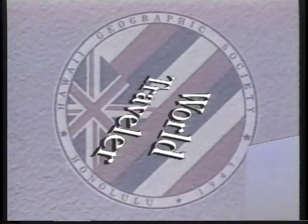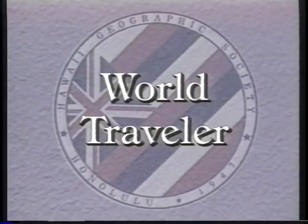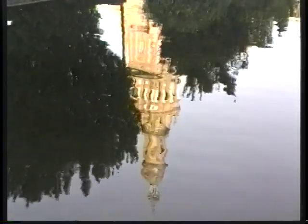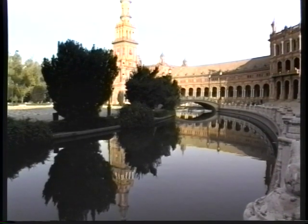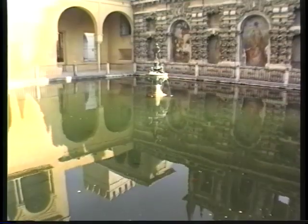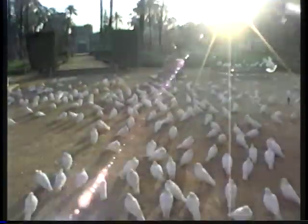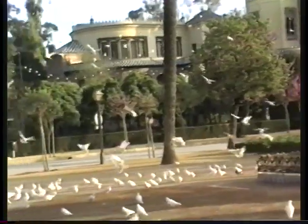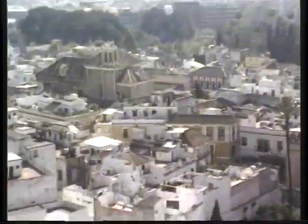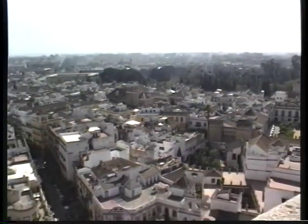We'll be visiting the capital of Madrid and Toledo and Segovia, paying particular attention to Andalucía, the southern part of this beautiful country, starting in Sevilla. Here we are at the Plaza de España. We'll also be visiting the Alcazar and walking through the parks, enjoying the shopping streets of this great city of Sevilla, and we'll also be visiting Córdoba and Granada in the first half hour of the program.